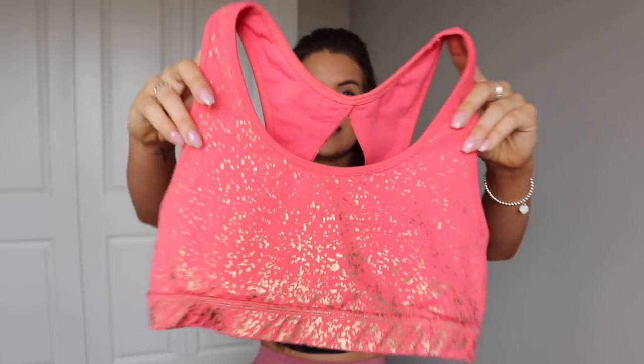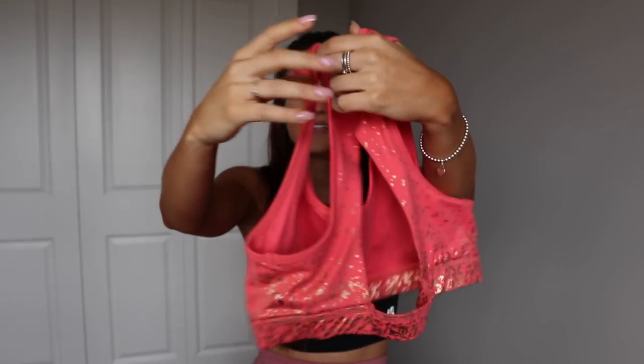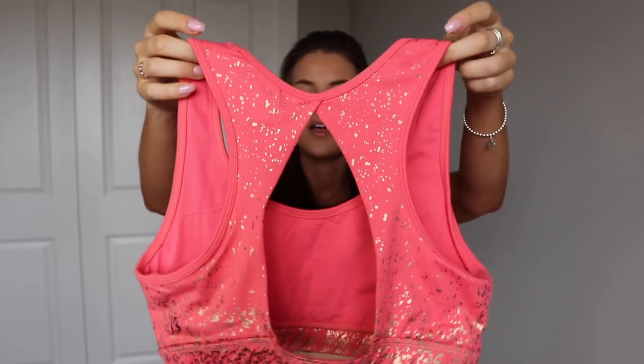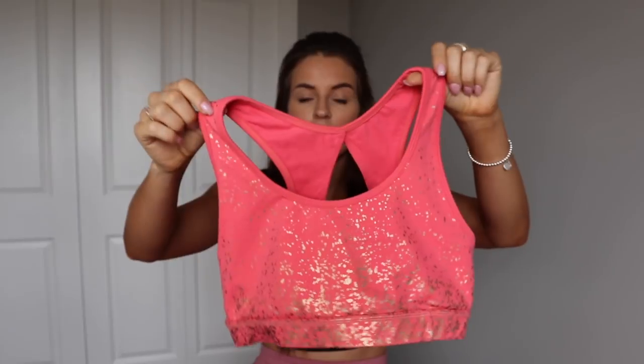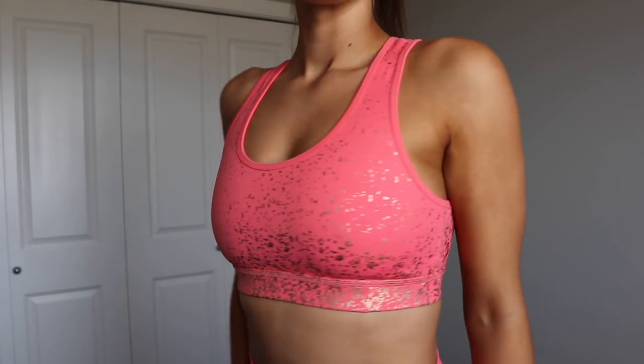First up, one of my favorite collections — you've seen it before in white, but now it's come out in a couple more colors. I'm showing you the rosé set, starting with the power sports bra. As you can see, there's a really pretty gold glitter on this sports bra, and the back is open, which is absolutely adorable. This sports bra gives you quite a bit of coverage, so if you want something that holds the girls in better, this is a great option.